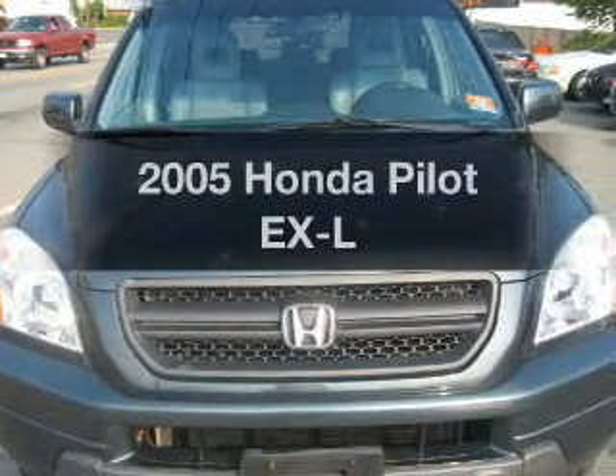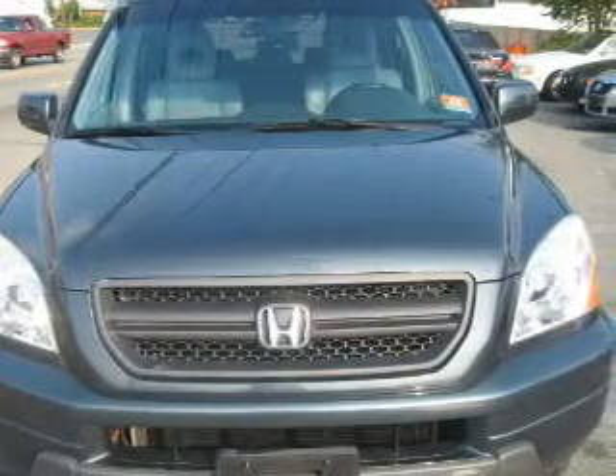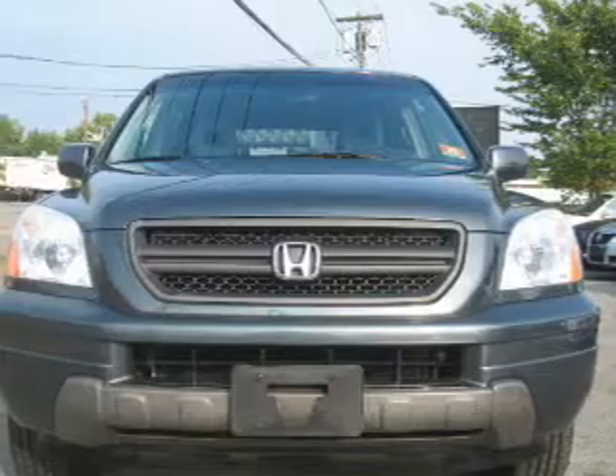Get noticed in this 2005 Honda Pilot. Travel the roads in style and comfort in this great vehicle.